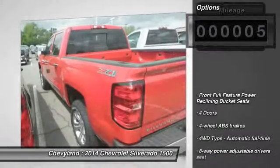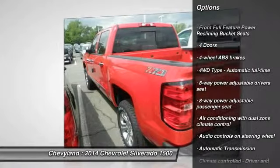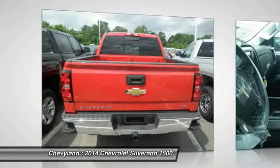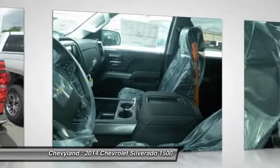Here are some of this vehicle's great options: remote engine start, airbags, automatic transmission, cruise control, fog lamps, compass, heated driver's seat, passenger airbag, power windows, and remote power door locks.